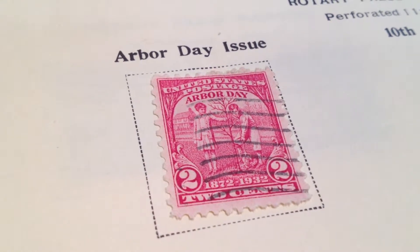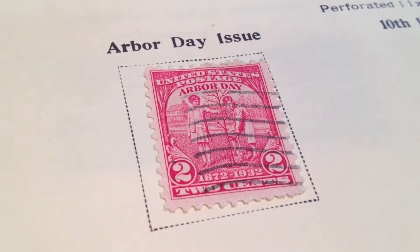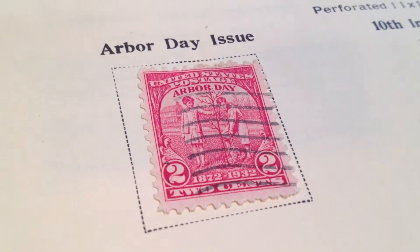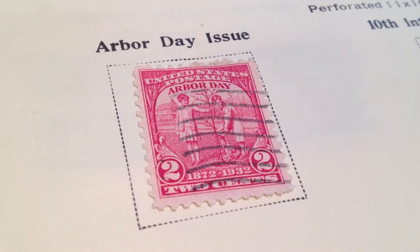Here we have the Arbor Day Issue United States postage stamp, a two-cent stamp printed in 1932. It is Scott number 717. Obviously used, as shown by the cancellation marks there.